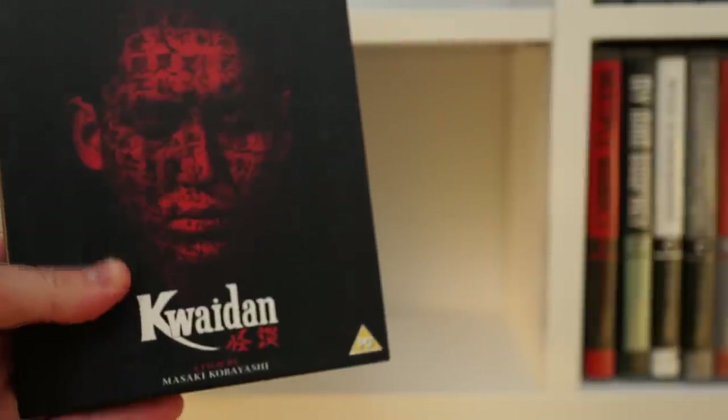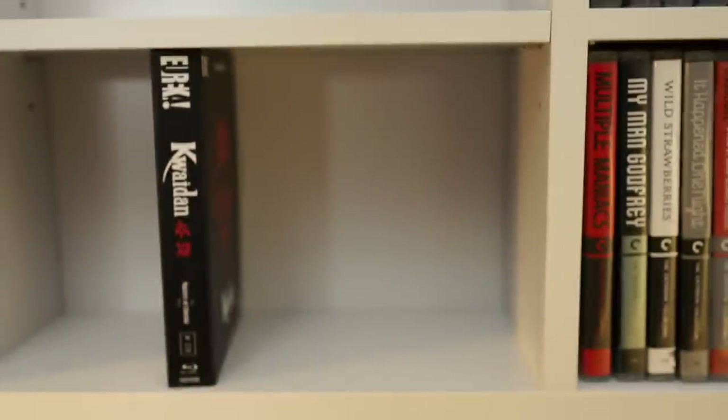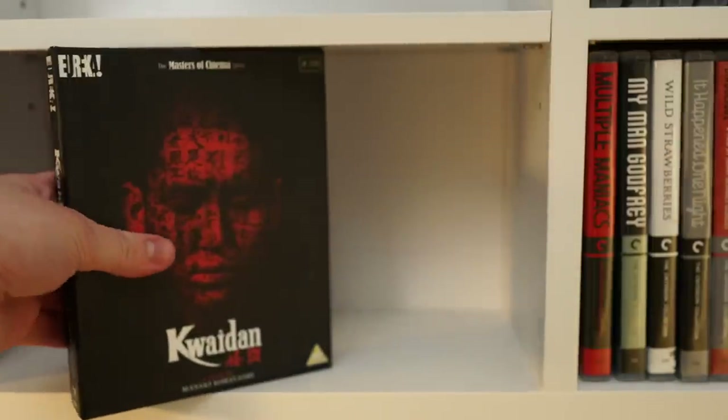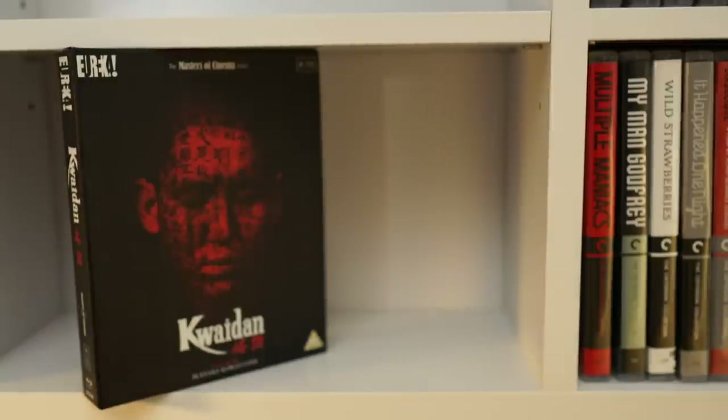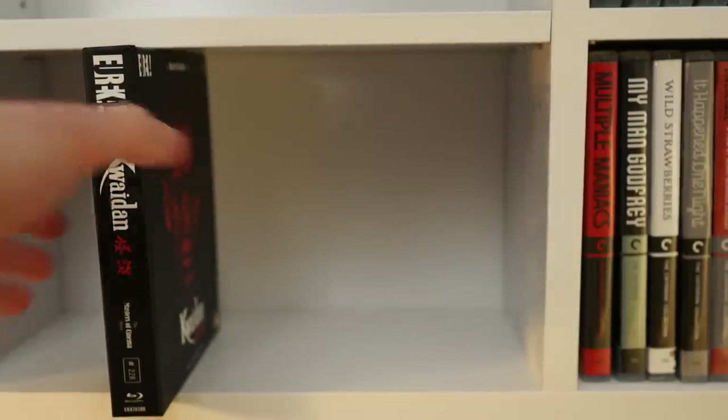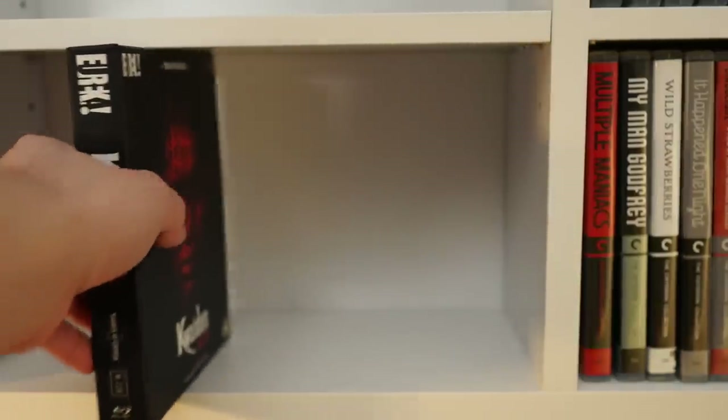One potential downside: if you have a Blu-ray release in special packaging or a hardbound case, fitting it into the shelf can sometimes be a bit tight. In those cases you may want to make the shelves a tiny bit taller, or like me, store most hardbound box sets on top of the shelves. Just be careful when sliding thicker box sets in and out so you don't damage them.